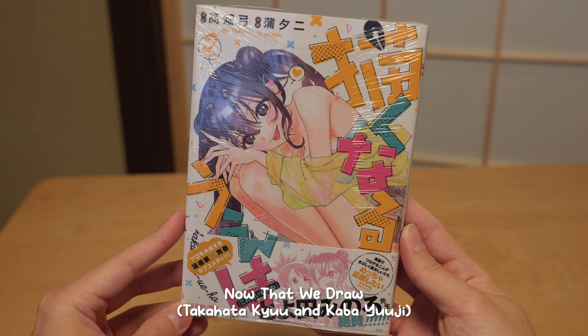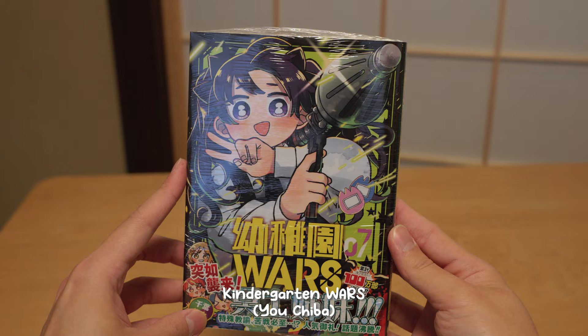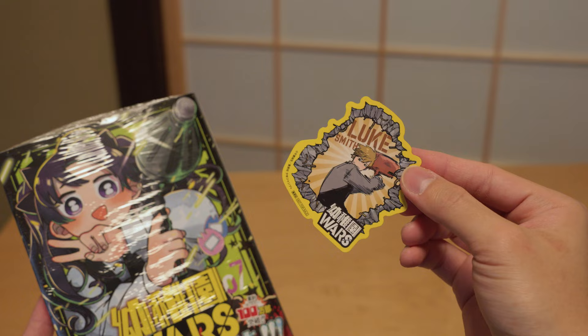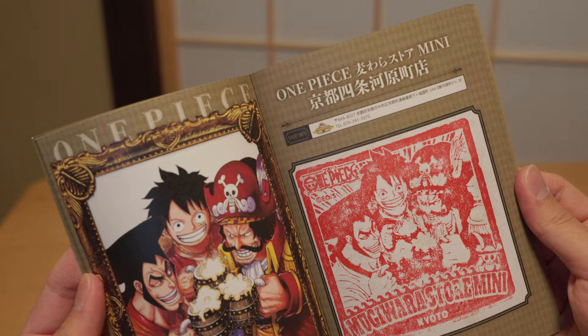Next up, volume 2 of Now That I'm Withdrawn. It's about a guy who wants to be a manga artist and a girl who is helping him out. I haven't read the first volume but I heard really good reviews from Japanese sites so I thought I'd check it out. The final manga for today is Kindergarten Wars — it's about kindergarten teachers who used to be ex-criminals and are now tasked to protect the children. It's a comedy manga so you can expect some good laughs, and I also got a bonus sticker. I also got a stamp collection book from a One Piece store in Kyoto. You can collect stamps from Jump shops and One Piece stores all across Japan — as a fan, I think this is a must-buy.